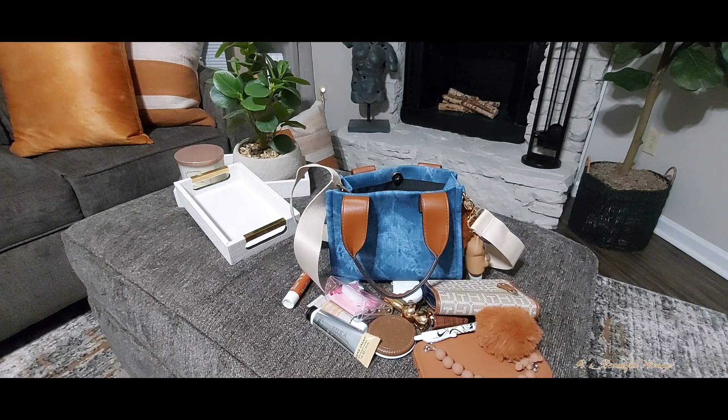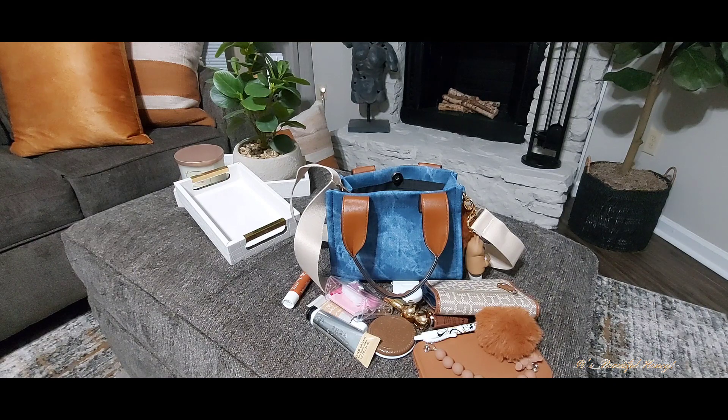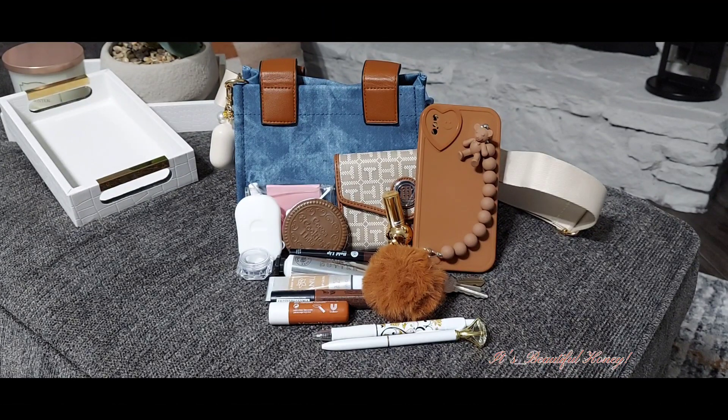That's it, guys — that wraps up this what's in my bag! I told you it would be short. I will be coming back with a huge haul, so stay tuned for that. Here's a final look at everything I had packed inside. If you enjoyed this video, go ahead and give me a thumbs up, leave me a comment, subscribe, and I'll see you all in the next one. Bye!